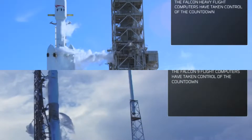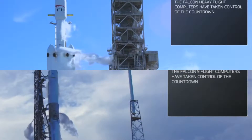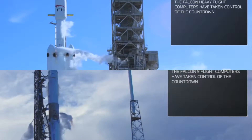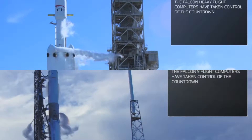Ground gas closed as well — complete. Falcon is in startup. Stage 2 pressing for flight. Launch director is go for launch.